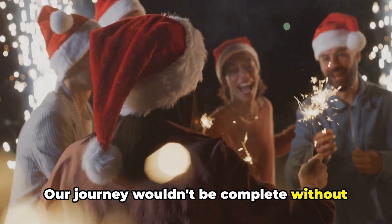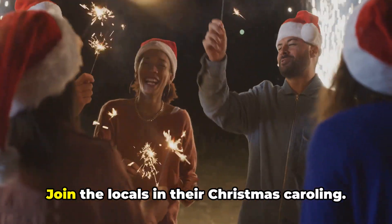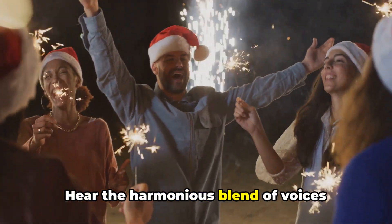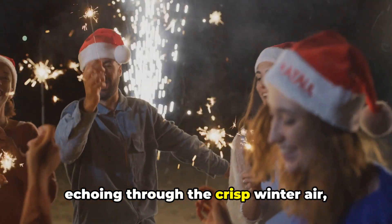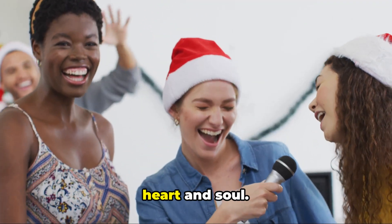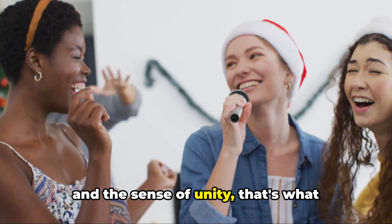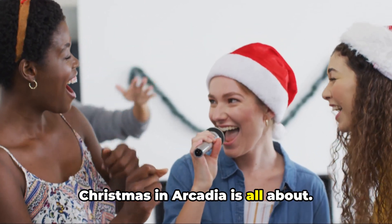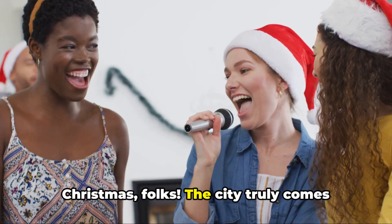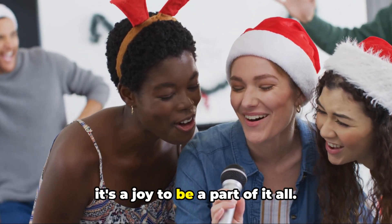Our journey wouldn't be complete without immersing ourselves in the community spirit of Arcadia. Join the locals in their Christmas caroling — hear the harmonious blend of voices echoing through the crisp winter air, singing timeless carols that warm the heart and soul. The sound of laughter, the shared joy, and the sense of unity — that's what Christmas in Arcadia is all about. So that's how Arcadia celebrates Christmas, folks. The city truly comes alive during this time of the year, and it's a joy to be a part of it all.